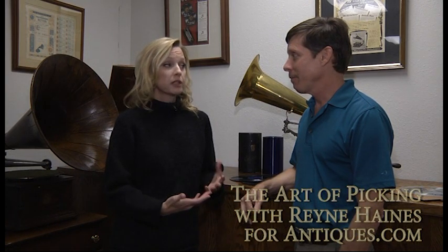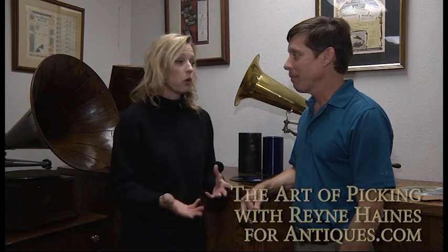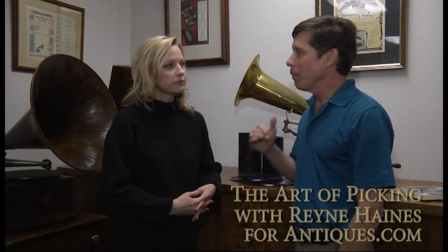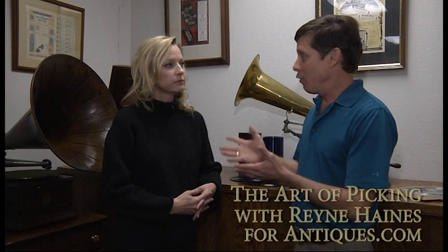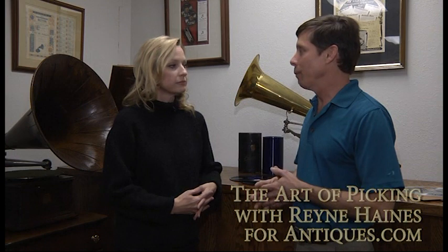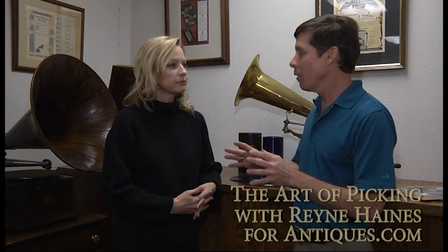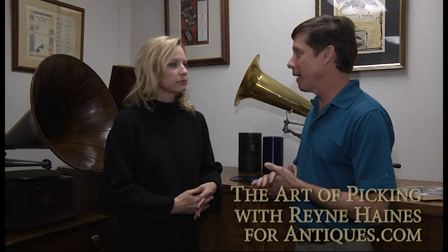With most collectibles — and I'm going to think this probably applies to records as well — condition plays a huge role. When they're out looking or they have records and they're trying to decide if these have value, condition's going to play a role. Maybe they're warped, they're scratched. In terms of record condition, you've got defects like those, and then you also have general record wear — how much has the record been played and what condition are the grooves in? Because even if you don't have any scratches or edge chips, if the record's been played to death, you're not going to get good sound out of it.